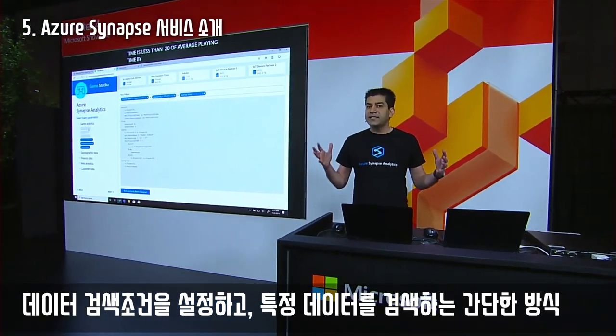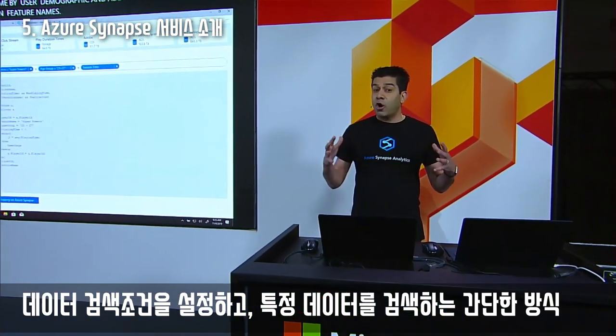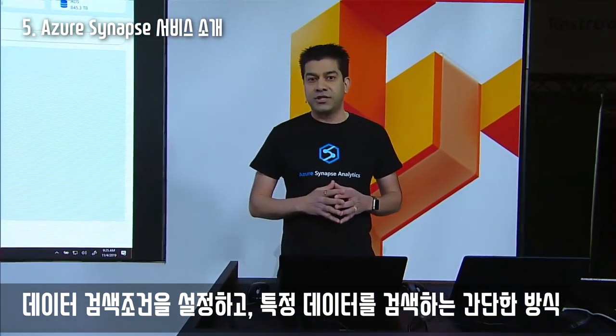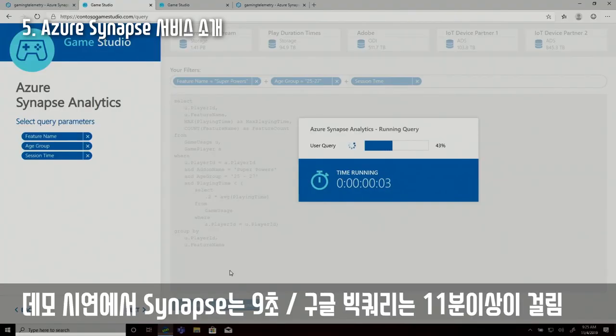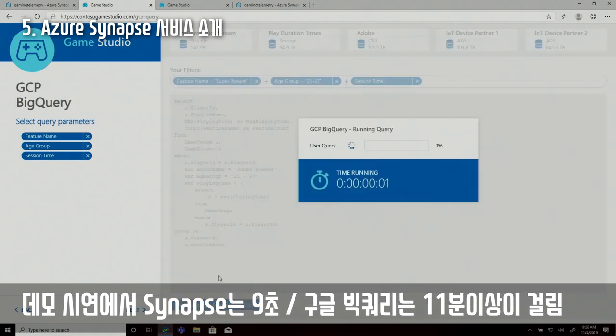This may sound like a simple query, but it's actually quite complex because we're accessing and joining data across multiple very large disparate data sources. The intelligent distributed query optimizer of Synapse is executing this query across hundreds of nodes in a fault-tolerant manner. It just took nine seconds to execute this complex query against a petabyte-scale data set — and the same query against Google's BigQuery took a whopping 11 minutes.